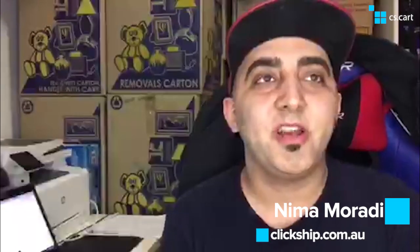Hi, my name is Nimo Moraiti. I'm the director of ClickShip, clickship.com.au. We're a small company that started out in retail selling mobile phone accessories such as lightning cables, docks, screen protectors, and cases for phones and music players, and then slowly over time we moved to wholesale and private sales.